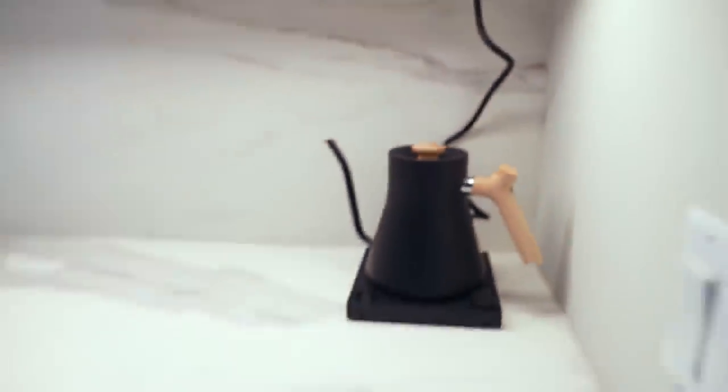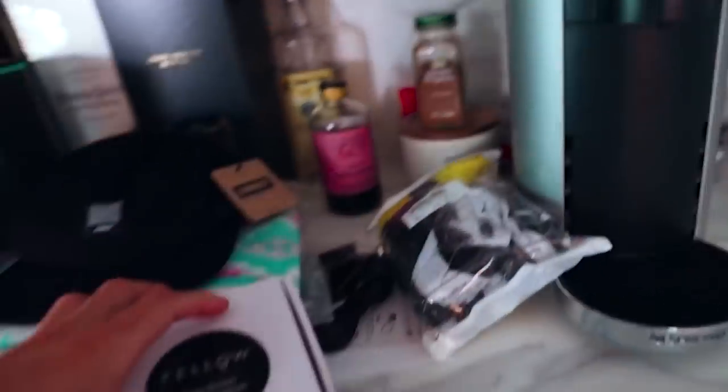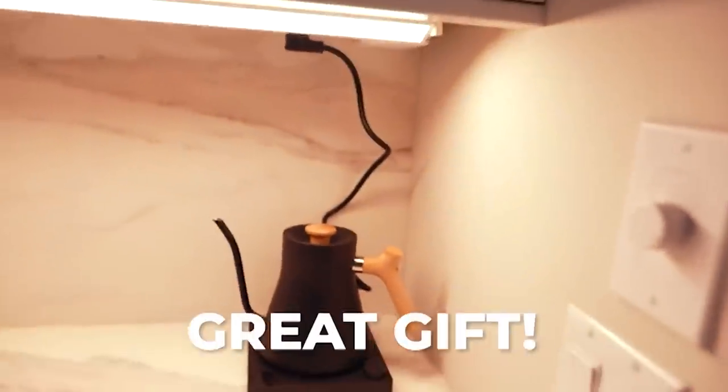I normally put it away, but I think it's just so pretty, so I just like seeing it out. I use it for tea about once a week. I also bought the white version because I liked it so much I couldn't control myself, and then I also bought another handle for it in a darker color. I just think this Fellow water kettle is the coolest — check it out, $150. Also a great gift. This is something I'm going to start gifting to people.